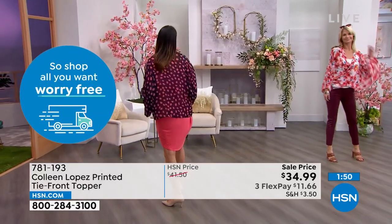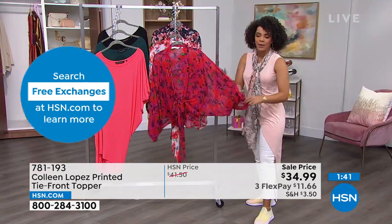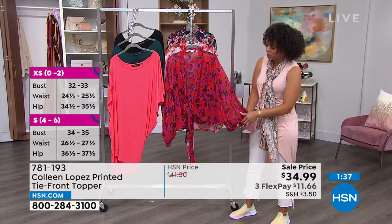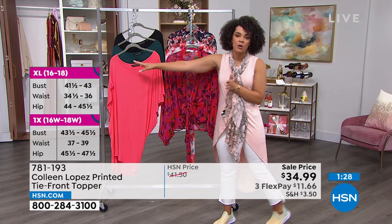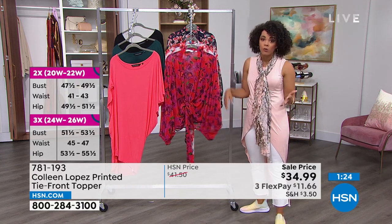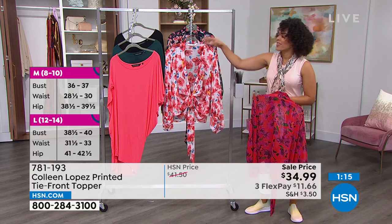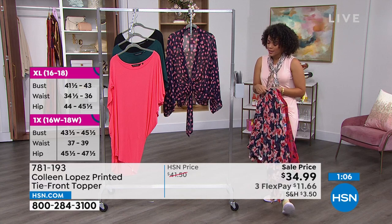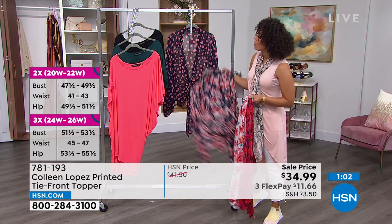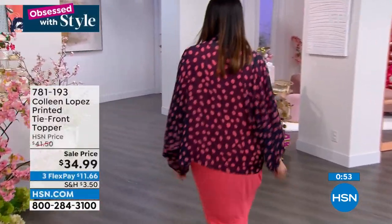What a slam dunk price. Sizing is extra small to 3X on this customer pick. It is true to size because it's meant to be a loose fit. If you pick up the wrong size, we do have free exchanges — we just started that for birthday month and it will continue. Item number 781-193. I love the dolman sleeves with elastic cuffs at the bottom — you can really play with the sleeve and the length. Even if you're a jeans and t-shirt girl, this topper can go with a white t-shirt and jean shorts and it just elevates you. Multiple toppers in your closet is the best kept secret.